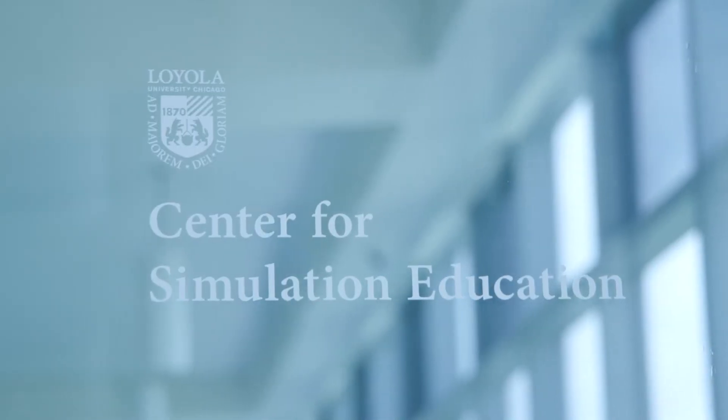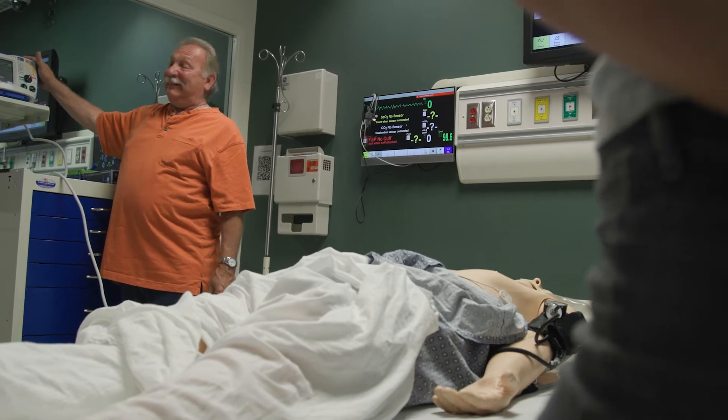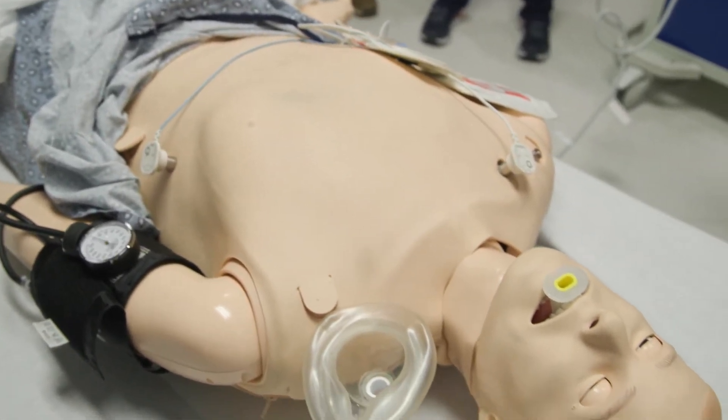Simulation has become essential in medical education and training medical students. It allows students to experience new procedures or clinical cases in a safe environment where they are simulated before interacting with the patients or their families themselves.